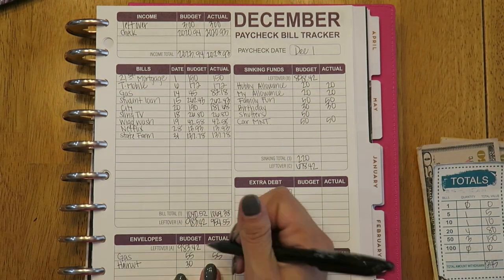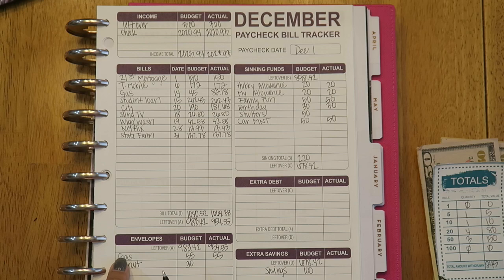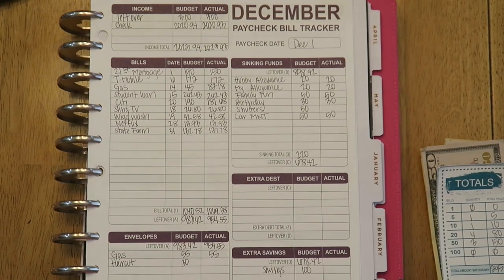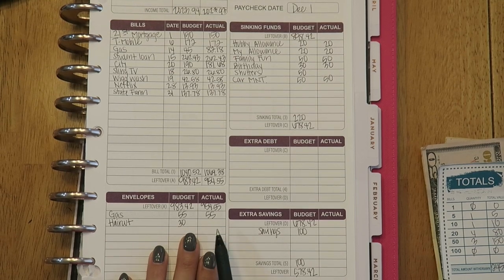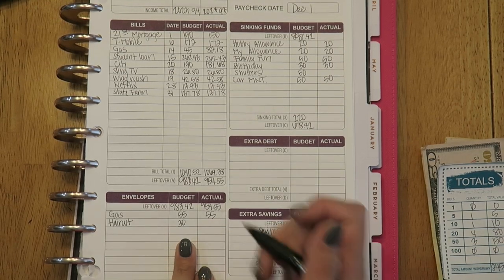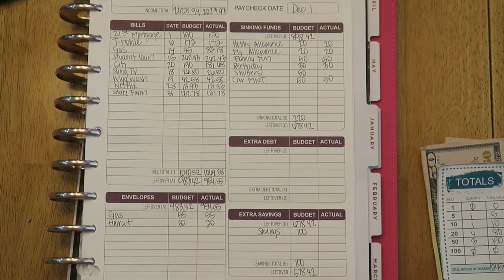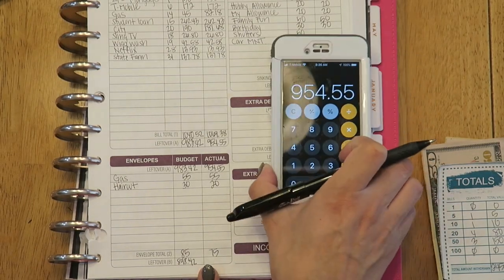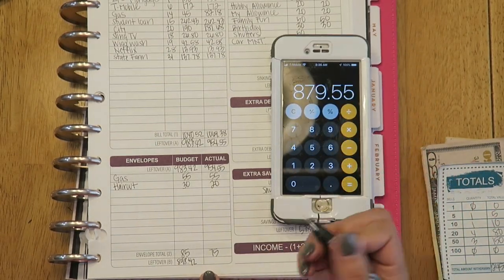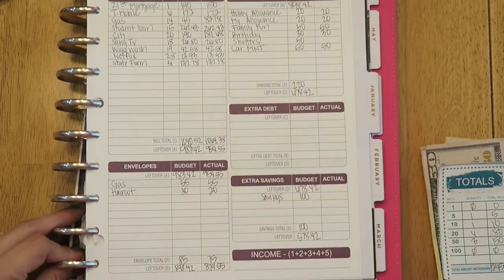For my cash envelopes this week, I only put gas and haircut. For gas, that stayed the same at $55, and for haircut I decided to do $20. So that brought my total to $75 that I needed to take out. So $954 minus $75 leaves me with $879.55 to work with for my cash envelopes.